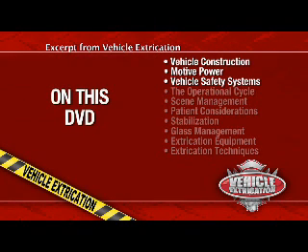On this specific DVD, we will discuss in detail construction, motive power, and safety systems prevalent in today's vehicles.